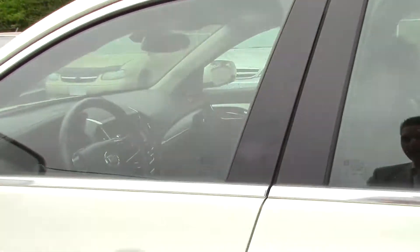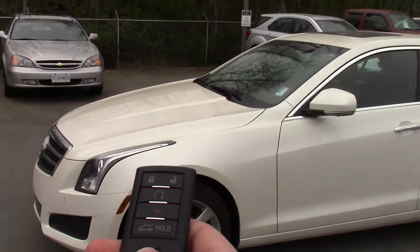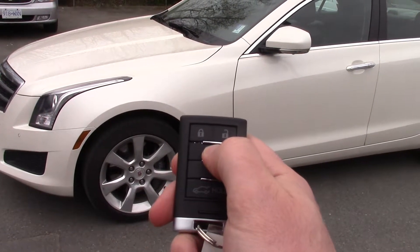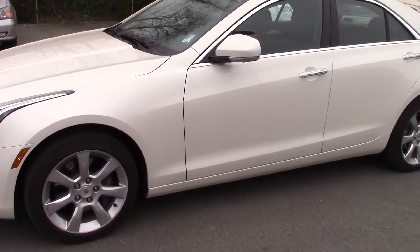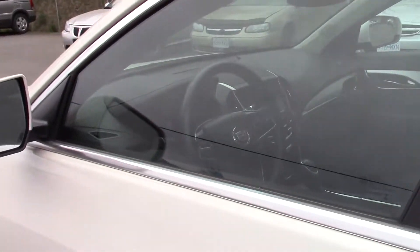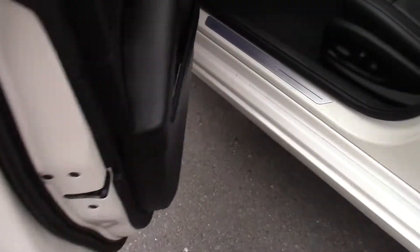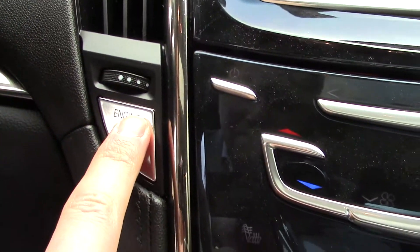I just want to show you the remote start because this is actually pretty cool. On the key fob it looks just like this — what you would do is push the lock button and then push and hold the circle button and the car fires right up remotely. You can also turn it off with the key fob if you've already fired it up and changed your mind. I'll just touch this button right here — unlocks the car and I open it up. Jump on the inside and you can just put the key in your pocket, put your foot on the brake and then just touch the start button and everything comes to life.